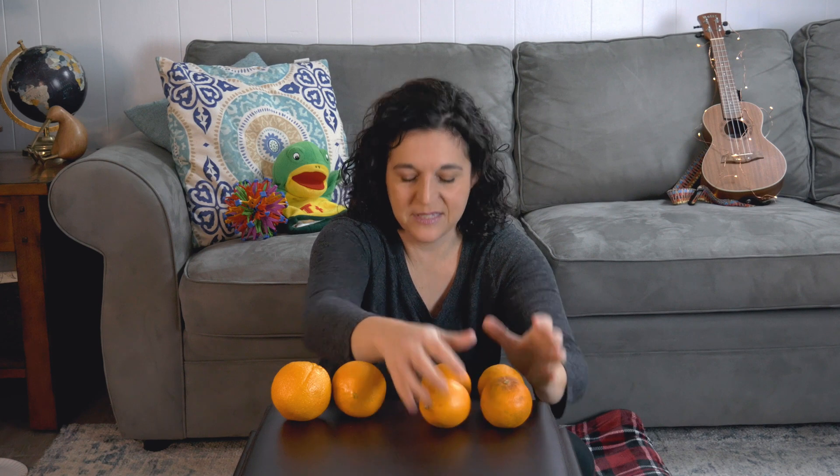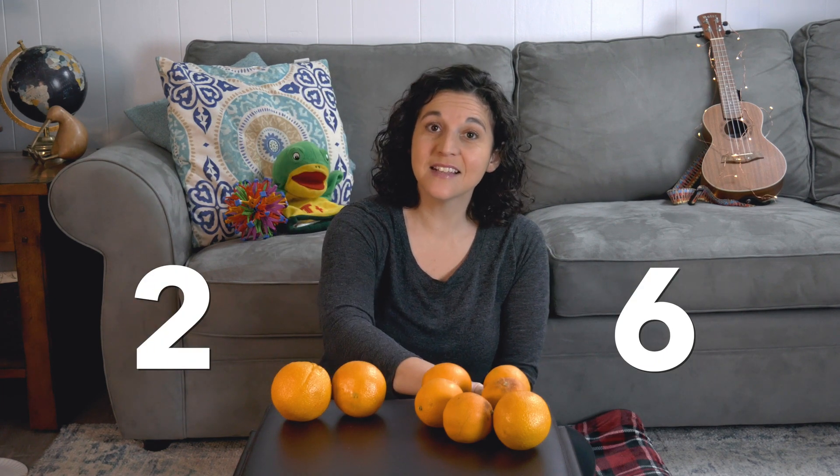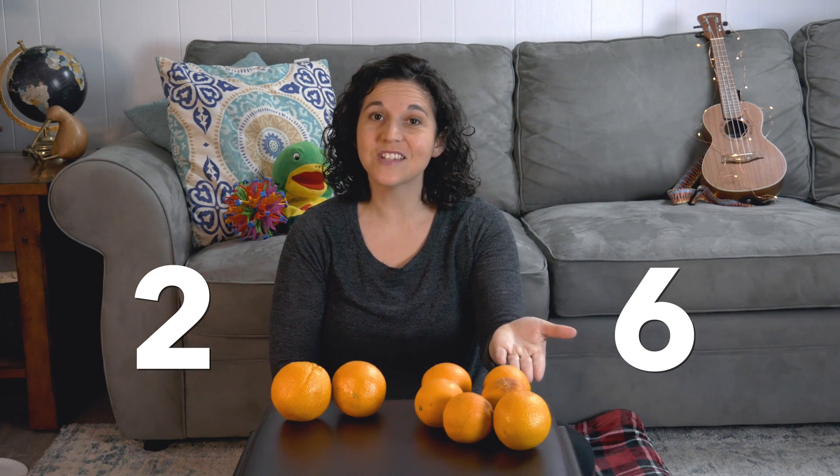Let's do another one. I'm going to move these blocks down, and you'll see what I have here — I have some oranges. Which pile of oranges has more, this side or this side? Did you say this side? You're right. Let's count them: one, two, three, four, five, six. And over here is one, two. Six is more than two. There are more oranges in this pile.